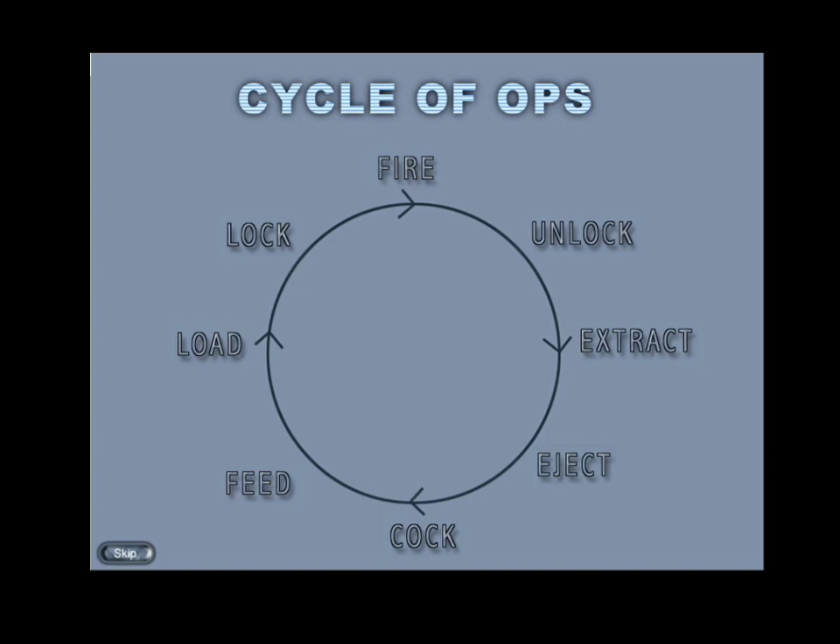Since the actions take place in the same sequence and are repeated each time a round is fired, it is called a cycle. The following actions constitute a cycle of operations in the 7.62mm self-loading rifle: unlock, extract, eject, cock, feed, load, and lock. The 7.62mm LMG 2 follows the same cycle. In some weapons the sequence of actions may change.